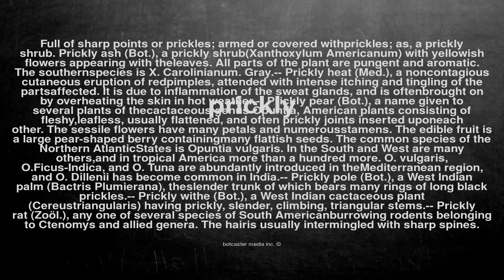Prickly ash (bot.): a prickly shrub, Xanthoxyllum americanum, with yellowish flowers appearing with the leaves. All parts of the plant are pungent and aromatic. The southern species is X. carolinianum (Gray).